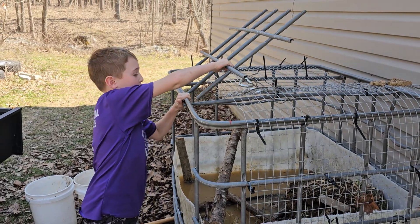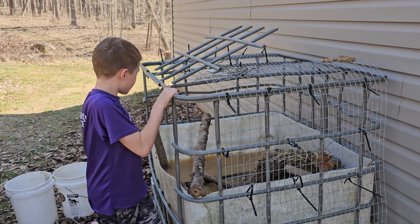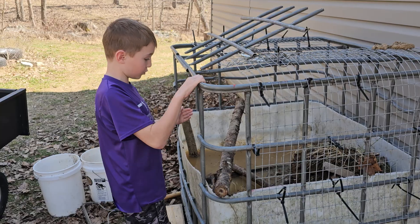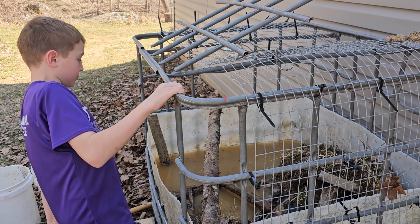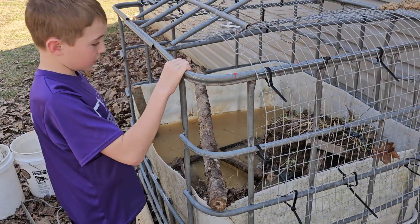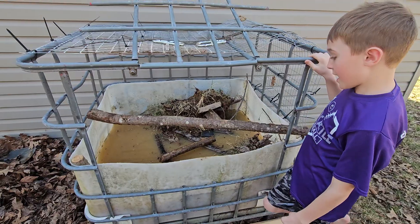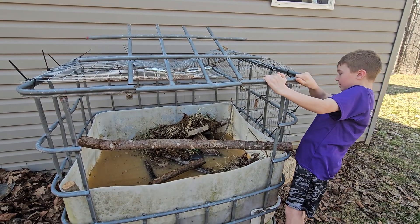We're going to be doing a lot more with this. I don't have any fish in here yet because the water is really dirty — it was terrible when I first filled it up. I clean it out every now and then, but we're going to end up building a filter so the water is cleaner when I add fish. Hopefully I'll be able to see them while they're in there.